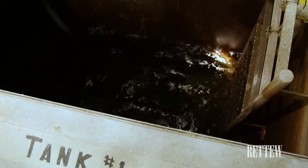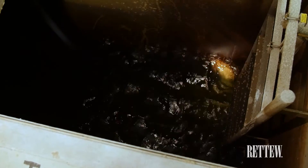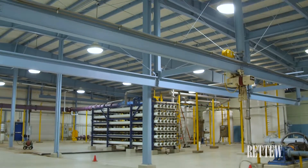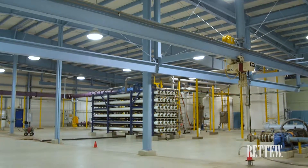The reuse water is used in a variety of applications including swimming pools, car washes, heating and cooling systems, golf course and turf grass irrigation, and commercial landscape.